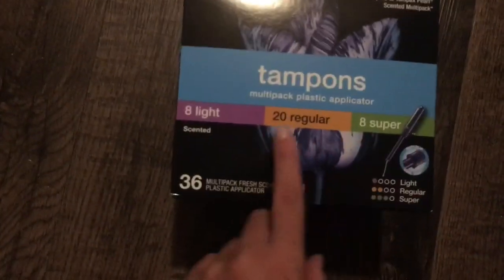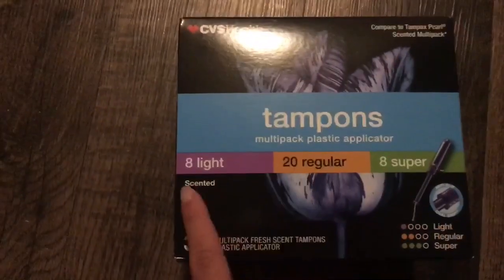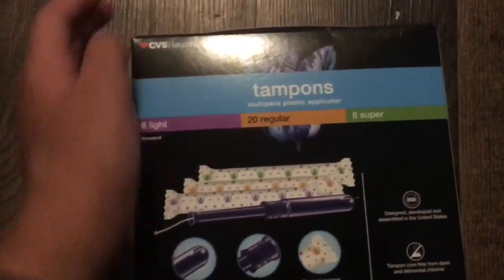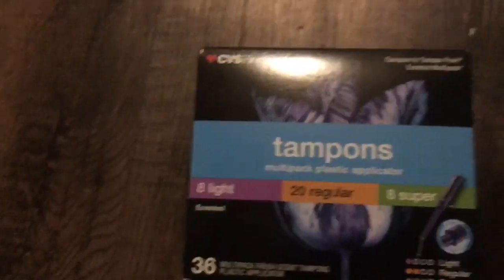And part of this is for my mom, or not for my mom, my mom's. So these are the CVS Health tampons — 8 light, 20 regular, 8 super. This is just what it looks like. I'm not going to open these because it's not open yet and my mom hasn't opened it. But that's what the packaging looks like.